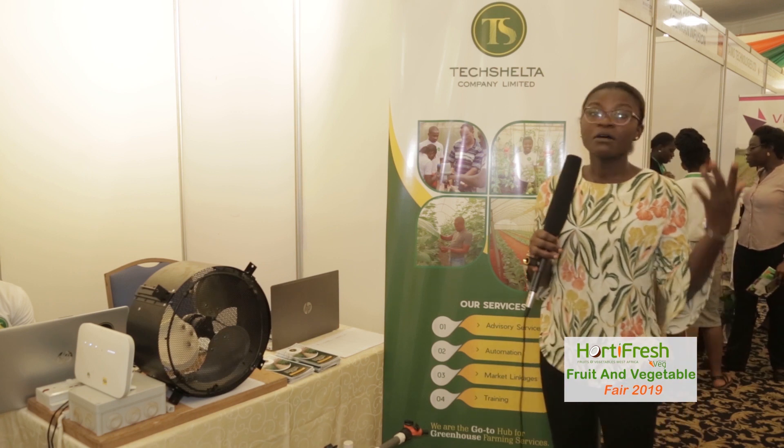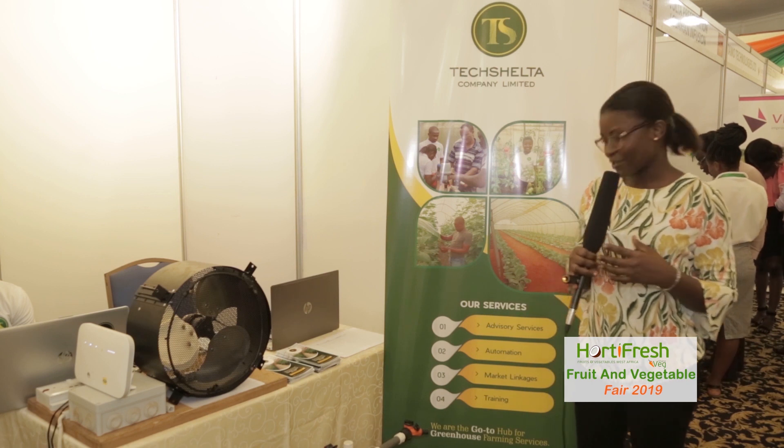If you already have produce and you are looking for a good market for your produce, contact Tech Shelter. If you want training for any greenhouse support services, just contact Tech Shelter on 055-2570701 or 055-2570704.